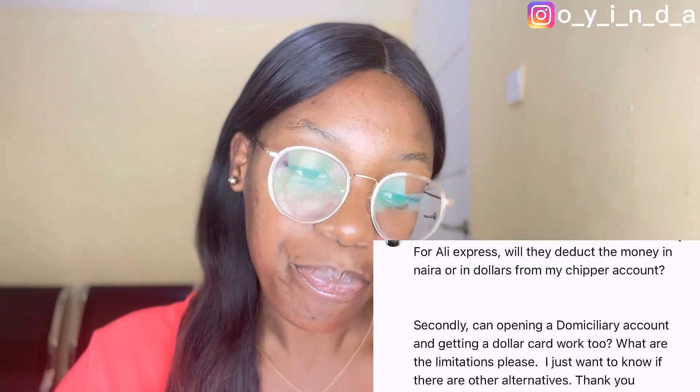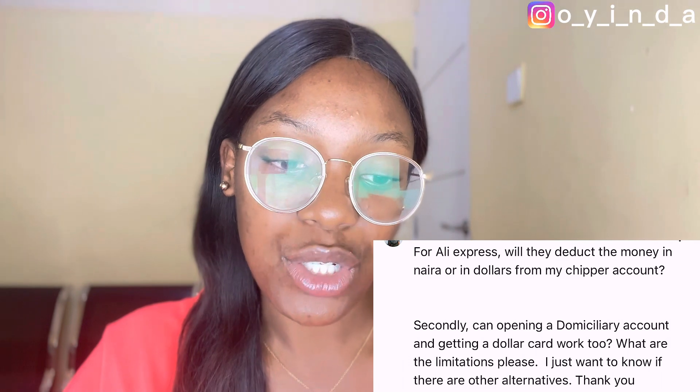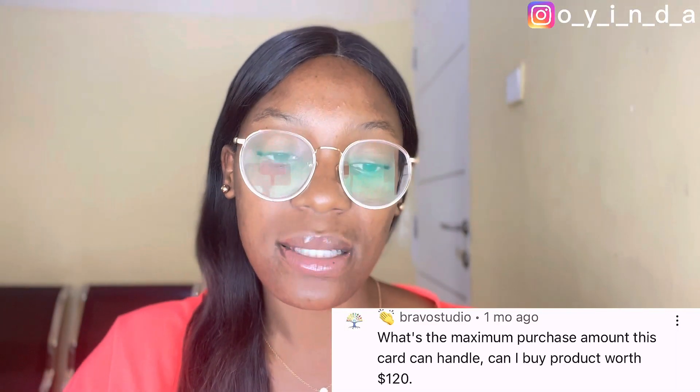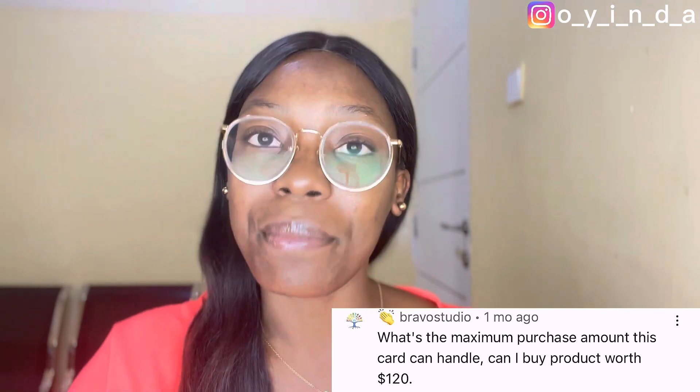This same person also asks: can opening a domiciliary account and getting a dollar card work too? What are the limitations? Of course there are other alternatives. You can open a dom account and request a card for your dom account and use it to shop — there are no limitations, it'll work just as fine as using a Chipper virtual USD card. The next question: what is the maximum purchase amount this card can handle? Can I buy a product worth $120? Yes, you can. The maximum daily spend limit on the Chipper Cash app is $1,000, while the maximum monthly spend limit is $5,000.